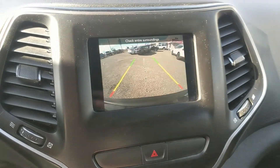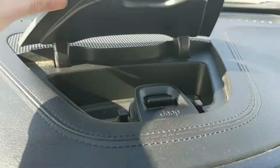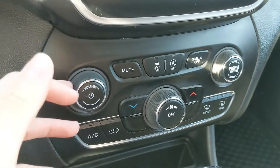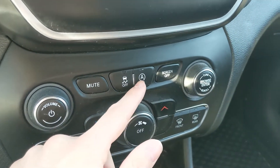Shifting into reverse, you do have a backup camera so you can see where you're going and hopefully avoid hitting anything. Above that, you have a little compartment for more storage. Moving down, you have your hazards, physical media and climate controls, with your traction control shut off and auto start-stop shut off buttons.